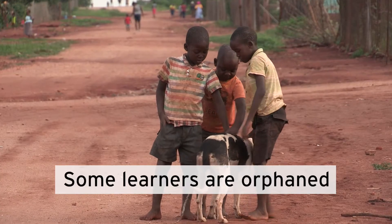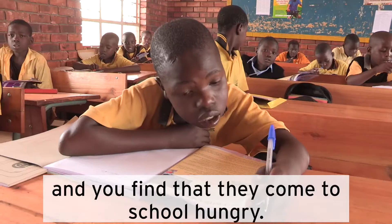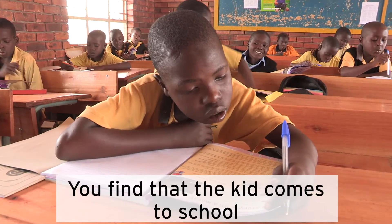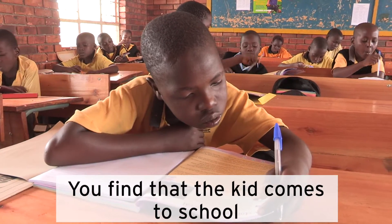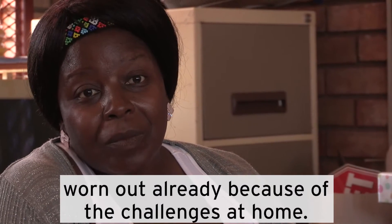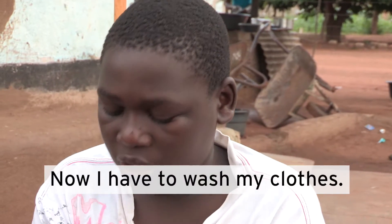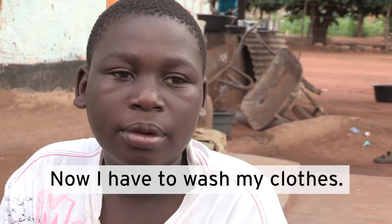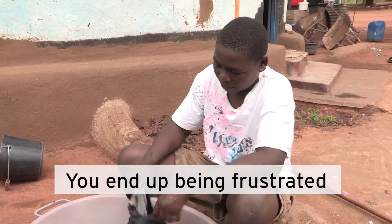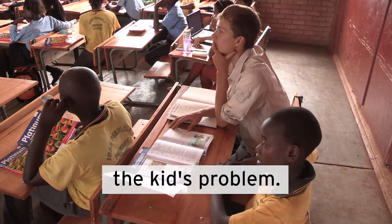Some learners are often hungry when they come to school. You find that the kids come to school worn out already because of the challenges at home — having to wash their clothes. You end up being frustrated because there's nobody to help you solve the kids' problems.